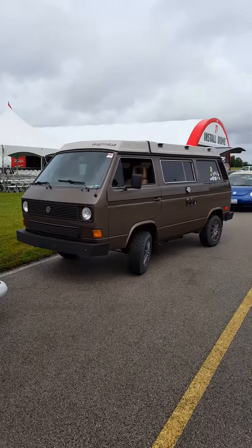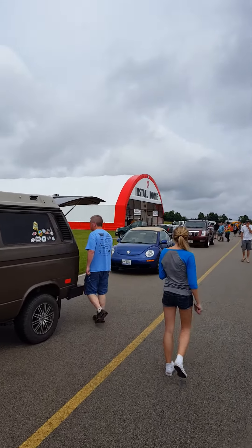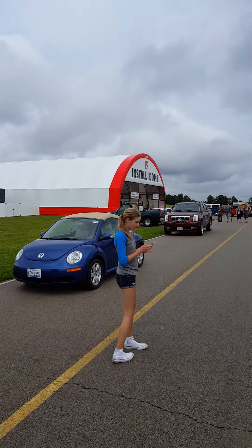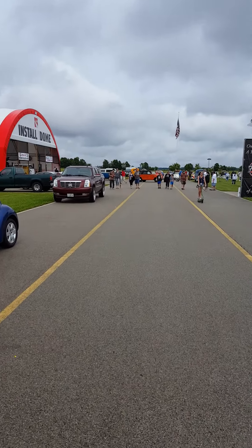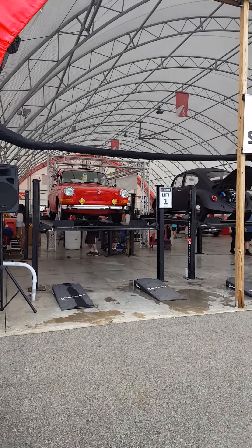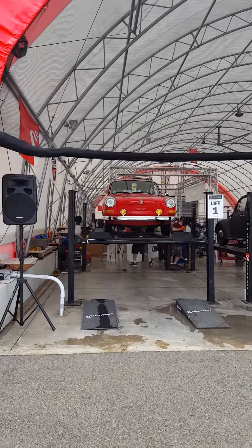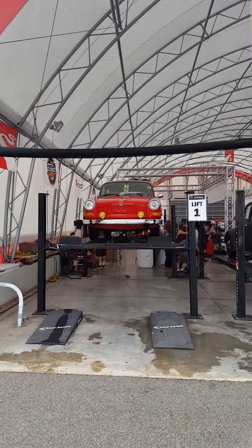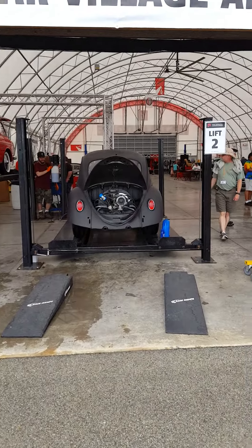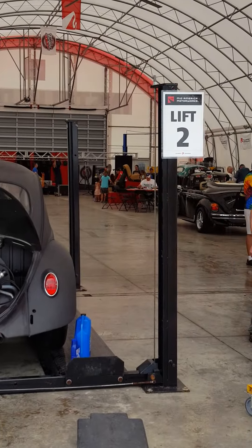We're going to work our way over to the install dome. You can come here and buy new tires, get them mounted, any new interior parts, probably engine parts too — they'll install them while you wait. That's pretty cool. They got a couple of them on the lifts. This one's got the surfboard on top — I think it's a notchback or squareback. They got a cutaway engine back in the corner so you can see how the engine works.